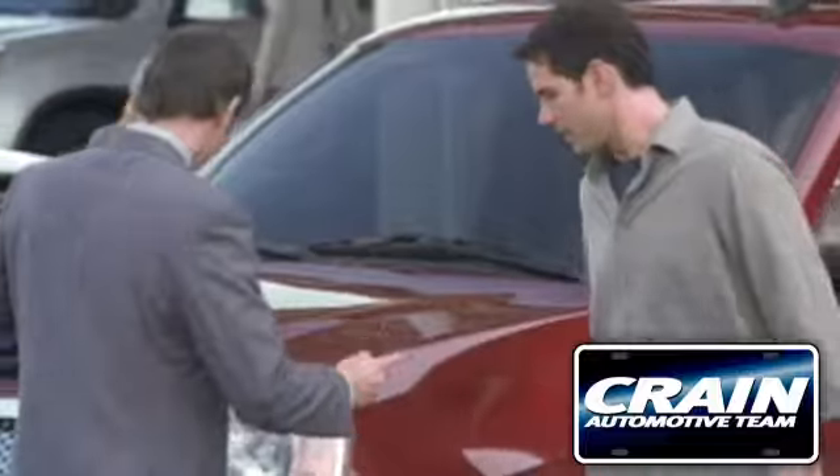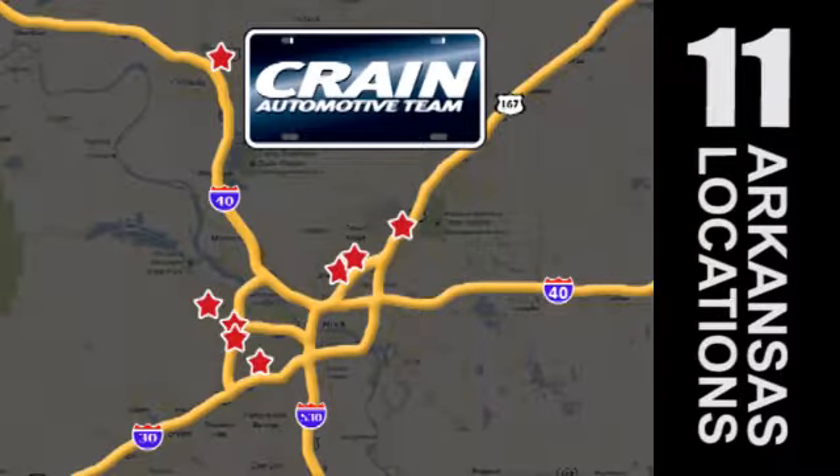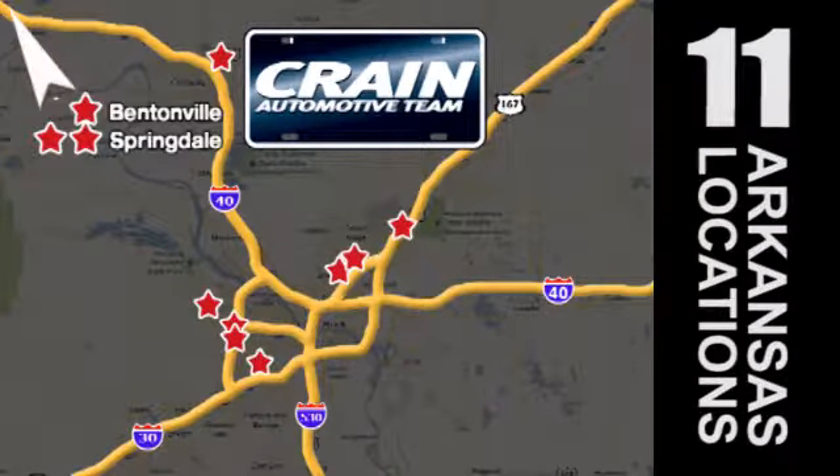Visit us anytime at Craneteam.com. Craneteam's got em! Craneteam.com